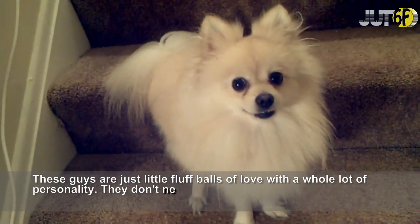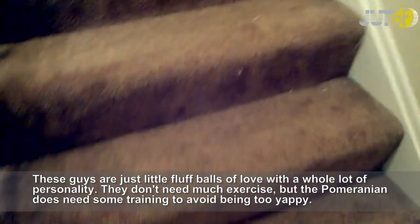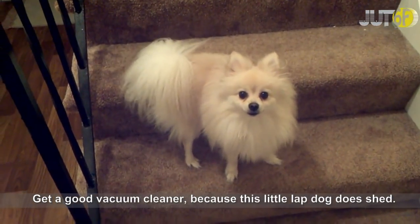These guys are just little fluffballs of love with a whole lot of personality. They don't need much exercise, but the Pomeranian does need some training to avoid being too yappy. Get a good vacuum cleaner, because this little lap dog does shed.